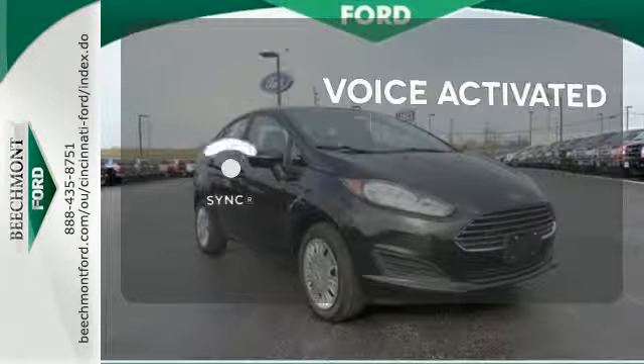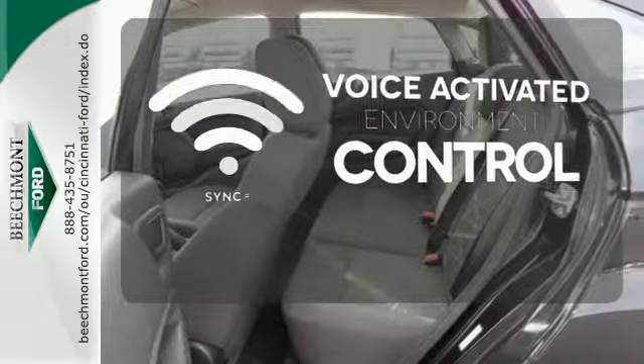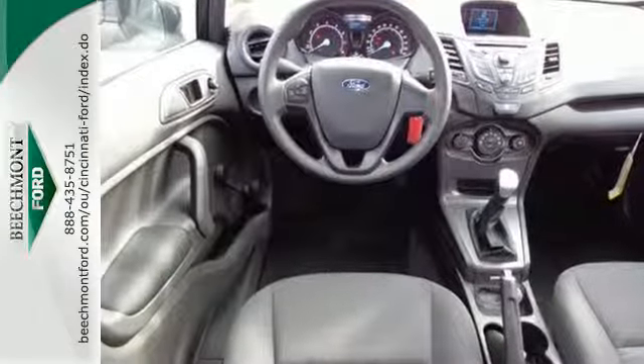Sync technology allows you to control your music, hands-free calling, and so much more with just the sound of your voice. Go further with this 2015 Fiesta.